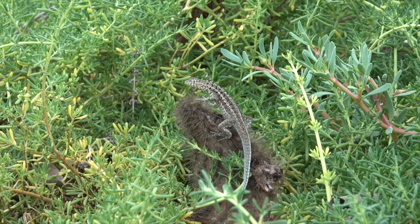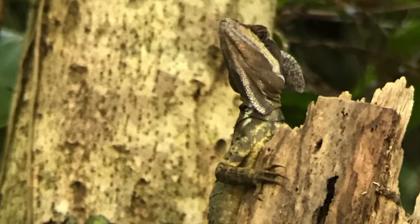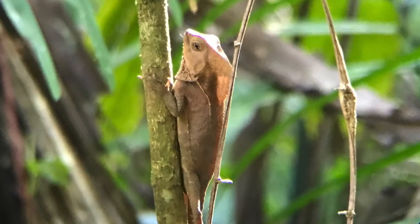Many lizards are land creatures, but some use water to escape from predators. The basilisk can run up to 66 feet, or 20 meters, on water. It can also reach speeds of up to 15 miles per hour, and it is able to swim efficiently if need be.